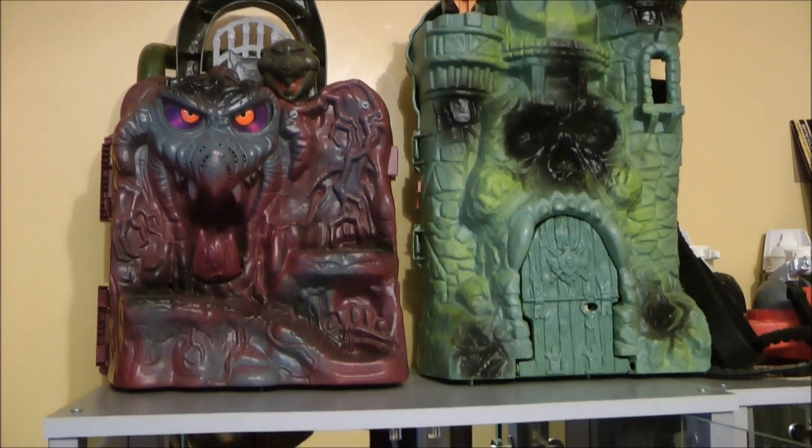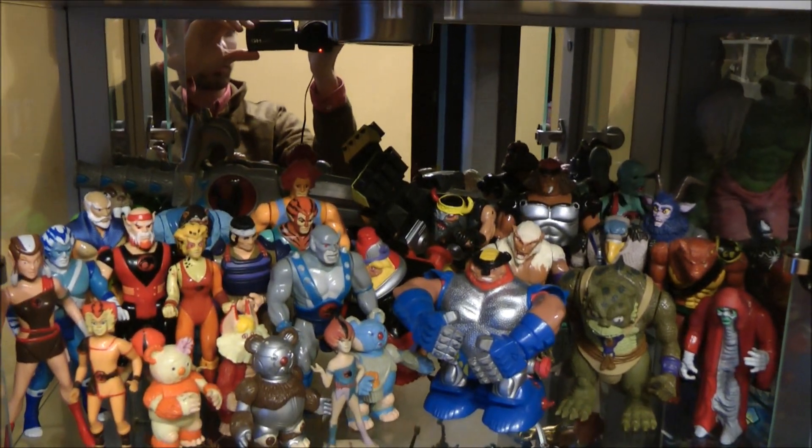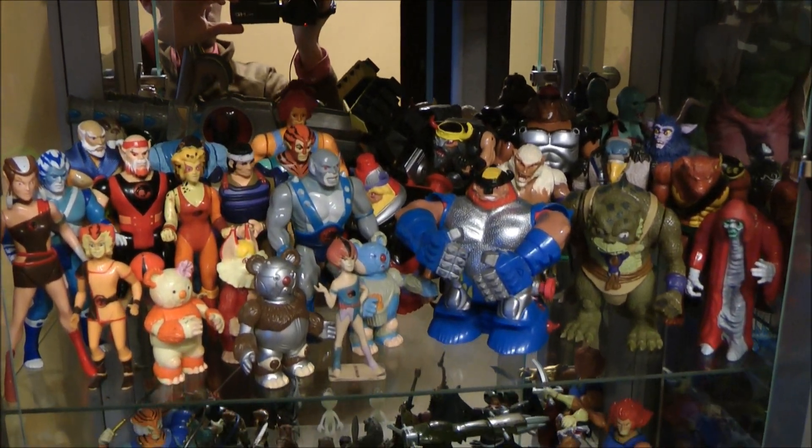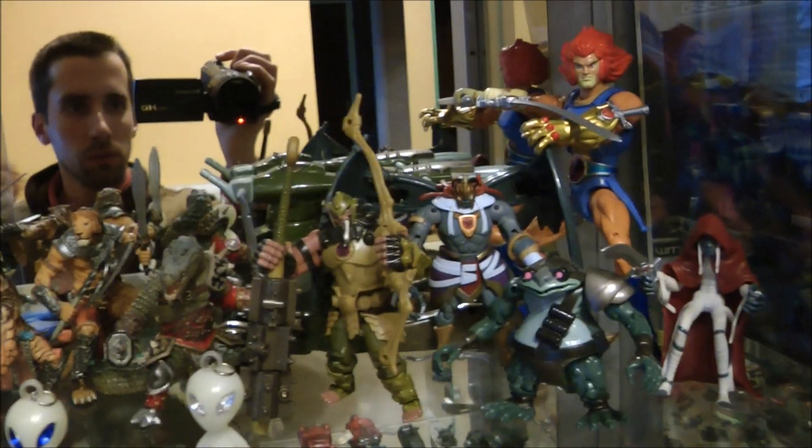We start off what we've called the 80s room with our original Snake Mountain and Castle Grayskull set, before quickly moving on to our collection of vintage and updated Thundercats figures. The vintage toys have been kept in the loft for 20 years, but we now clean them up and put them out on display.